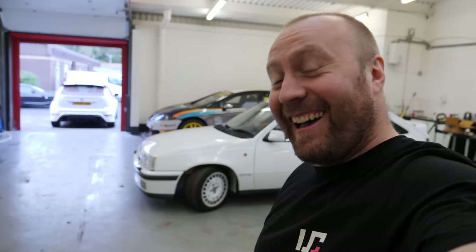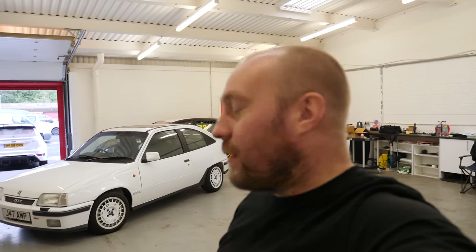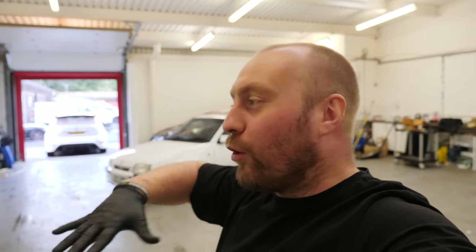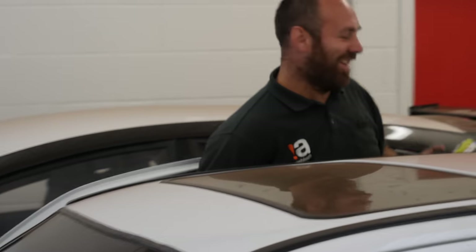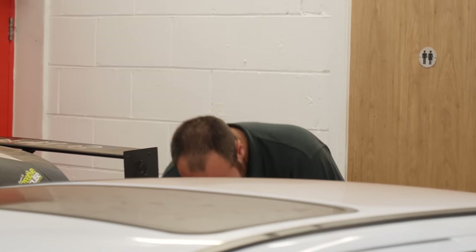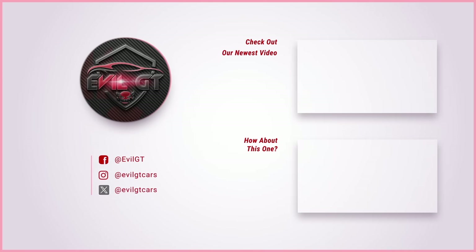Thank you very much for watching. Please do consider liking and subscribing — it means the world. We'll catch you on the next one where we finally have the Focus GEO'd, all the bushes tightened up, and we'll go out for its first rip to see how it is. It was already brilliant before, so I'd be very surprised if it's not epic. We'll see you next time.